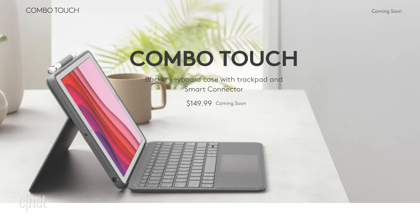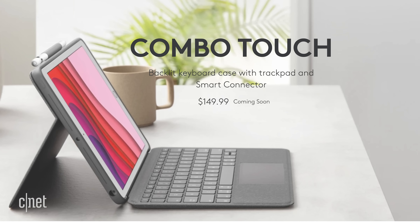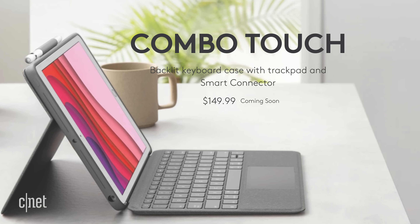I think that's a great idea. You can see what trackpads, keyboards, or mice you have lying around that will be compatible when iOS 13.4 becomes available and connect them to your iPad and see. Logitech is also making a $150 trackpad keyboard case for last year's iPad and iPad Air models, which seems like a better bet.